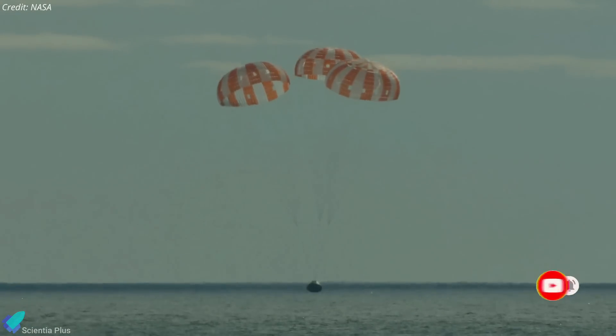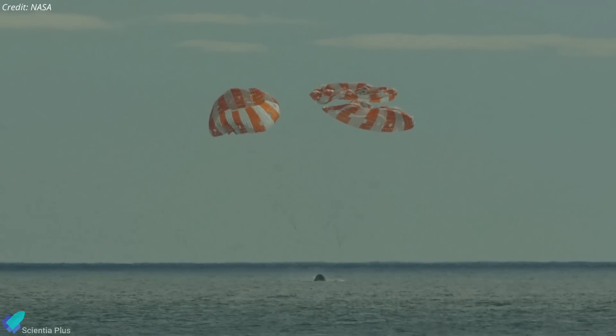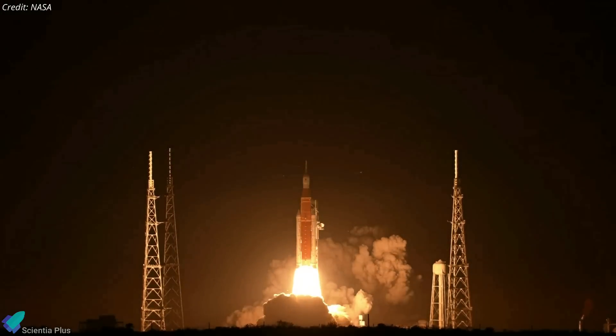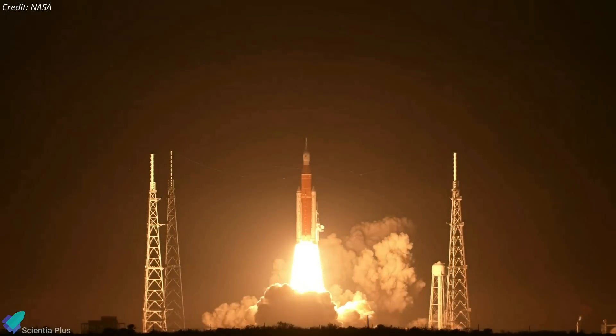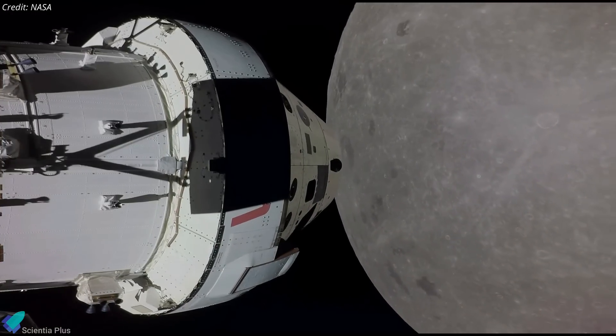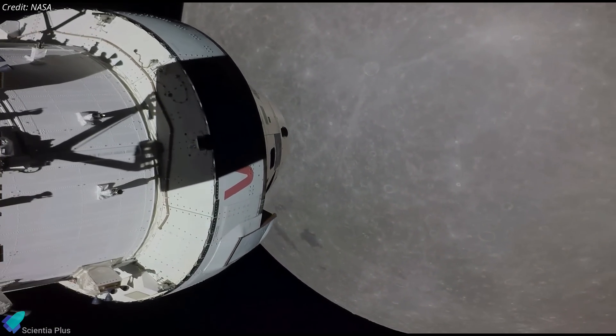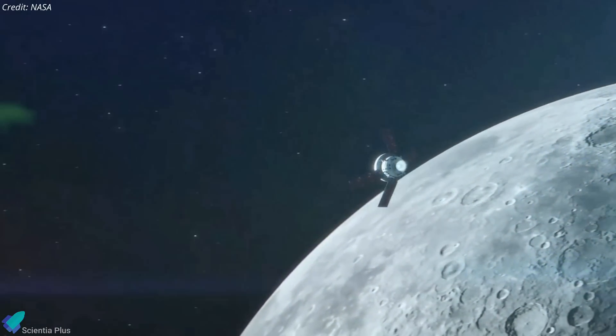The Artemis 1 mission came to a momentous end as NASA's Orion spacecraft made a successful ocean splashdown on December 11th. Launched on November 16th atop a Space Launch System rocket from NASA's Kennedy Space Center, Orion completed a 25-day mission that saw it fly by the moon twice, passing as close as 130 kilometers from the lunar surface, using the moon's gravity to sling into lunar orbit and return to Earth.